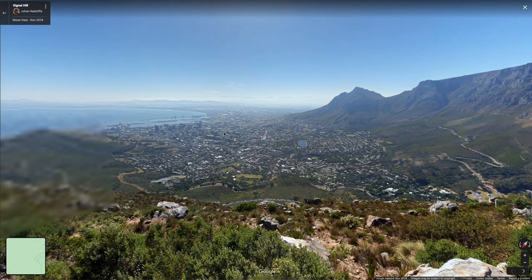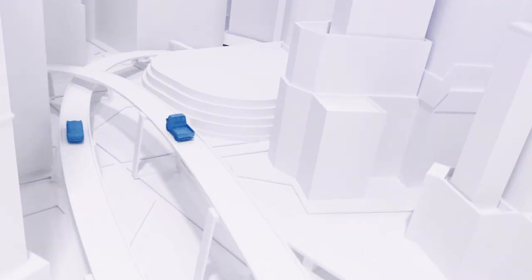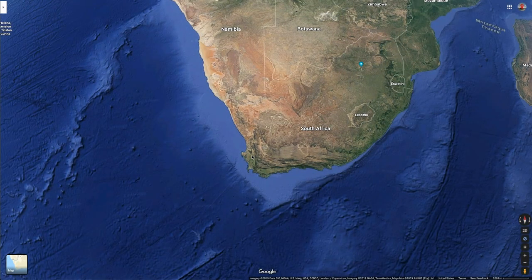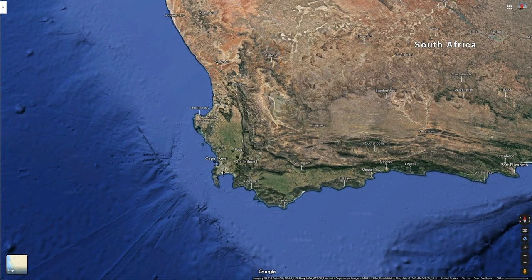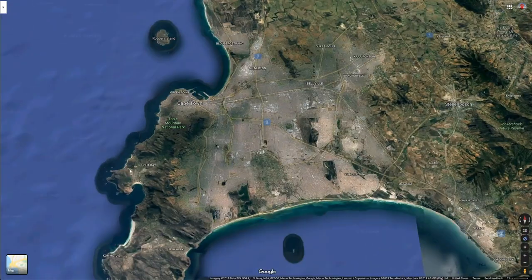Oh, look at that. We are way high up. Welcome to Dan's on the Street. I'm Dan. Today we're back in South Africa, visiting the city of Cape Town, way down south, at almost the southernmost point of Africa.